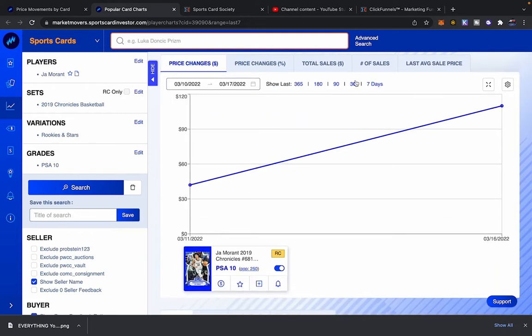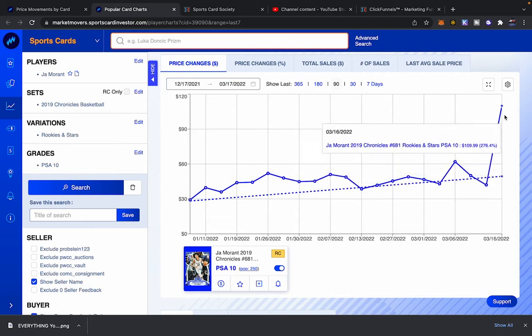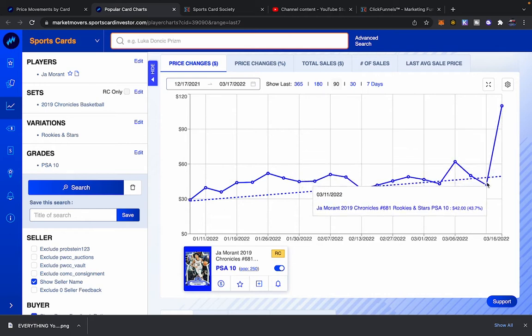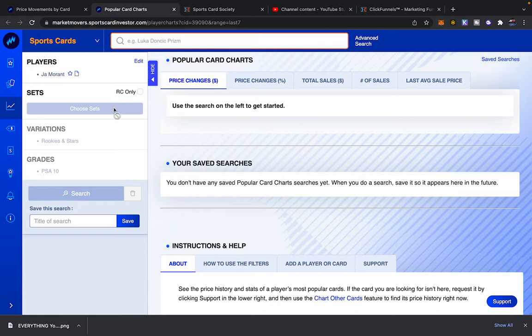So Ja Morant — looking at the last seven days, it went from $42 to $110. If we pull back to 90 days, this is just a weird spike. The real value of this card is somewhere between $42 and $62, probably about $50. Let's dive deeper on other Ja Morant cards — I don't really want the Chronicle stuff.